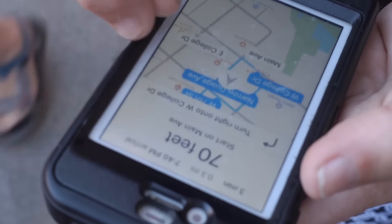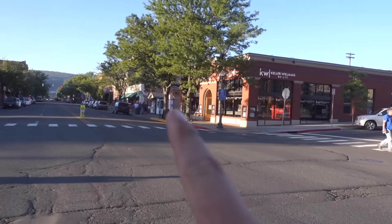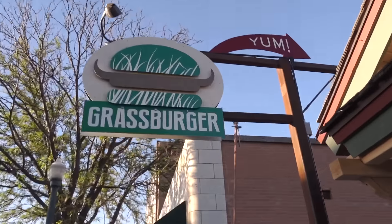We're in town. We're going to get some dinner and just look around — this is Durango. Mom got us lost. There it is right there: Grass Burger.